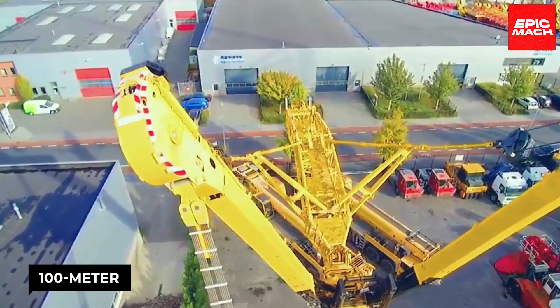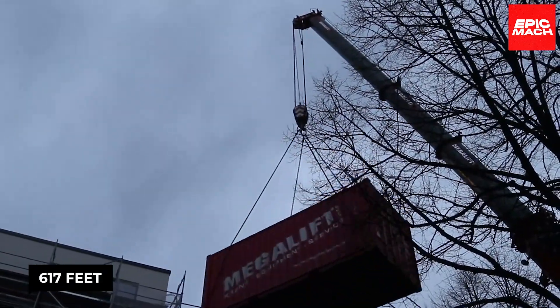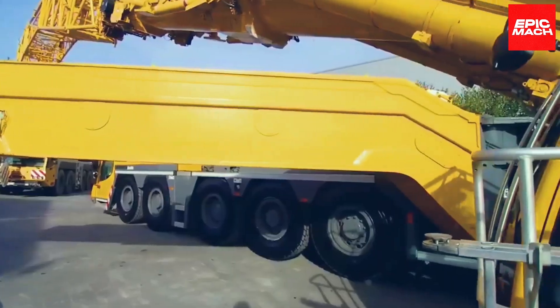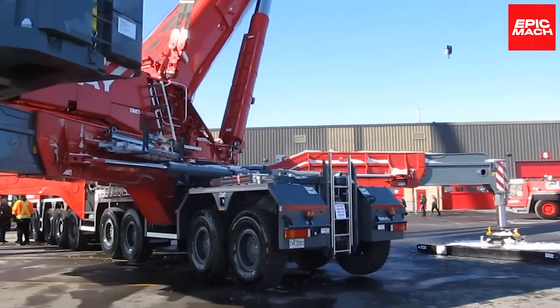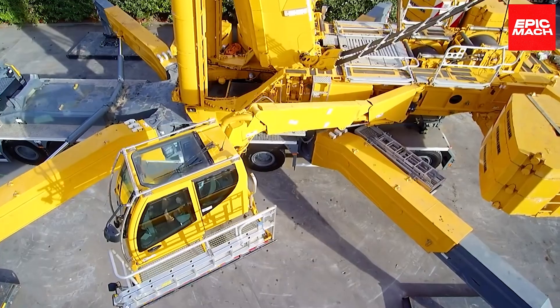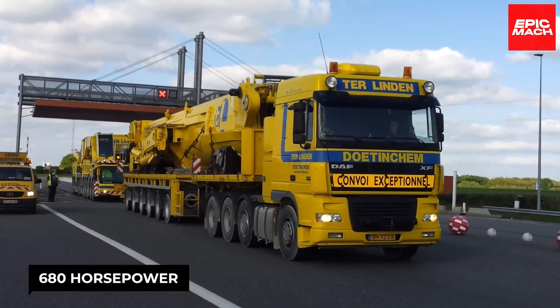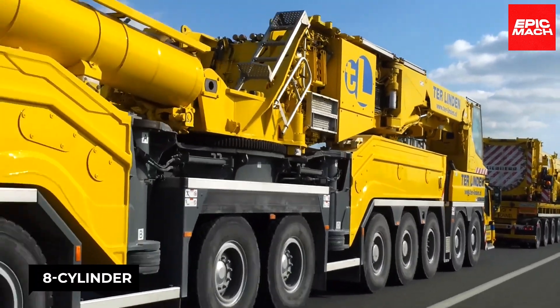Its 100-meter telescopic boom is able to hoist enormous loads up to 617 feet high, alongside the LTM's equally epic 159-gallon fuel tank generating abundant power for demanding lifts. A muscular 680-horsepower, eight-cylinder Liebherr diesel engine rumbles faithfully.